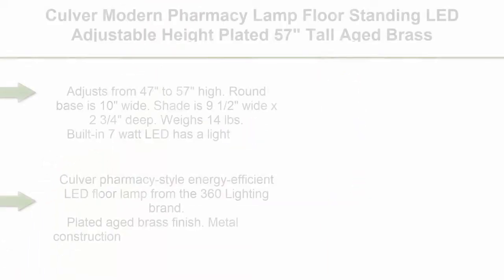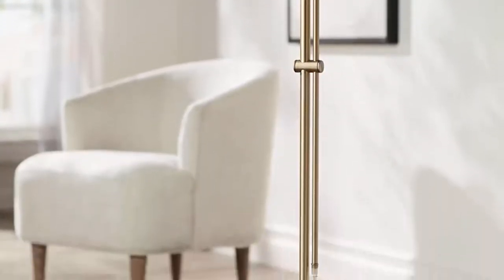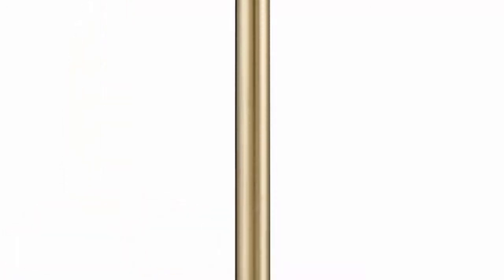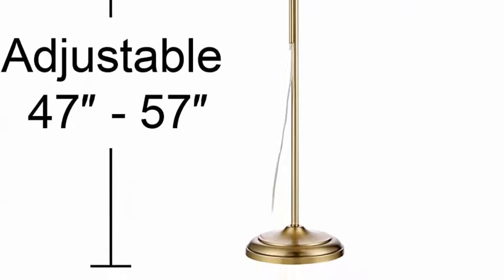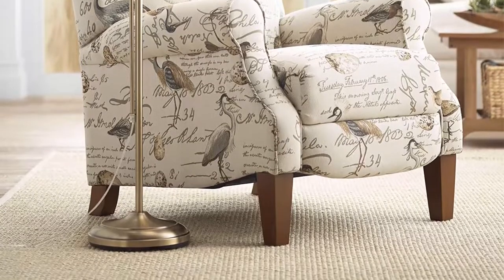Top 9. Culver Modern Pharmacy Lamp, Floor Standing, LED Adjustable Heights, Plated, 57 Inches Tall, Aged Brass Metal Shade Pole Light. For Living Room, Reading House, Bedroom, Home Decor. 360 Lighting. Adjusts from 47 to 57 inches high. Round base is 10 inches wide. Shade is 9 and a half wide x 2 and three-quarters deep. Weighs 14 pounds. Built-in 7-watt LED with light output comparable to a 50-watt incandescent, 400 lumens, 3000 Kelvins color temperature. On-off toggle switch on socket. Plated aged brass finish, metal construction. Adjustable lamp head and pole allow you to place light just where it is needed for reading or other tasks. 8-foot long clear cord.